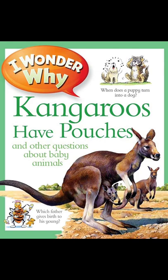Many animal fathers play no part in bringing up their young. Most of them leave before the babies are even born.